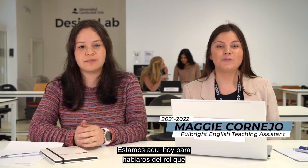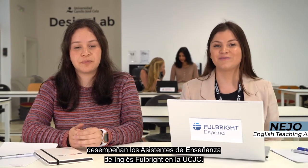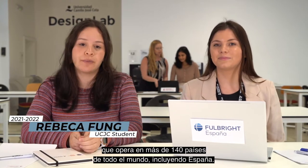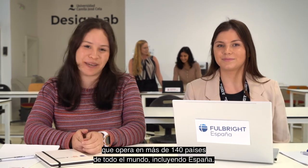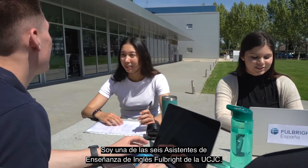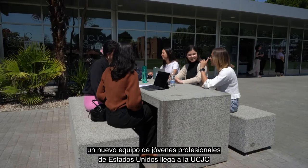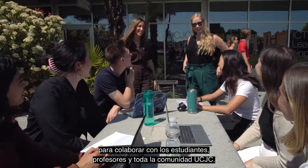We're here today to tell you about the role of Fulbright English Teaching Assistants at UCJC. Fulbright is a US cultural exchange and scholarship program that operates in over 140 countries around the world, including Spain. I'm one of six Fulbright English Teaching Assistants at UCJC. At the start of every academic year, a new team of young professionals from the United States arrives at UCJC to collaborate with students and staff.